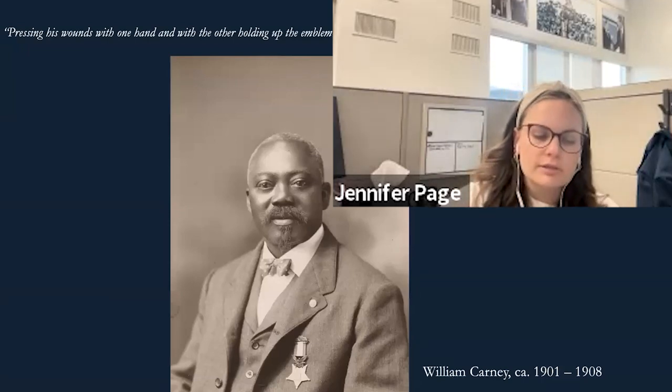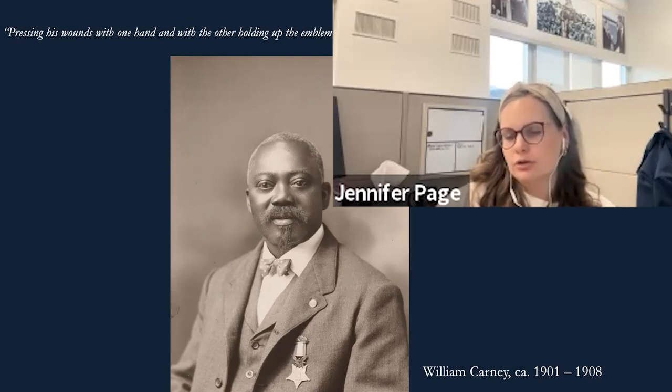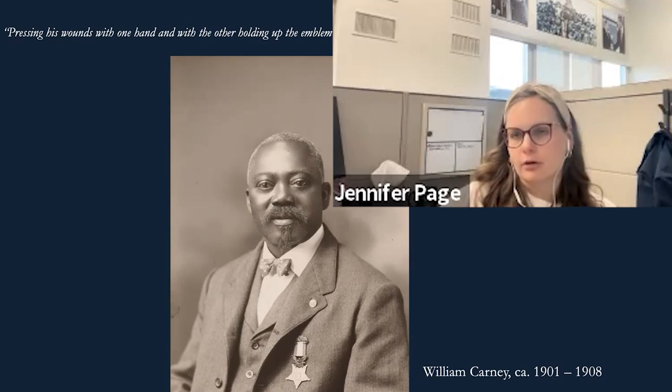The Union loses the battle. Of the roughly 600 men of the 54th, 42% — 272 individuals — are wounded, captured, or killed. The 54th Massachusetts takes a devastating hit. Two months later, in September of 1863, Confederate forces finally abandon Fort Wagner and the Union takes over.